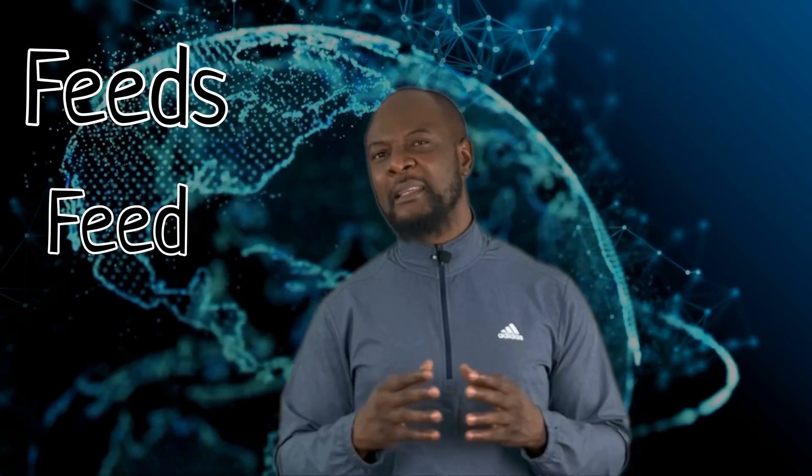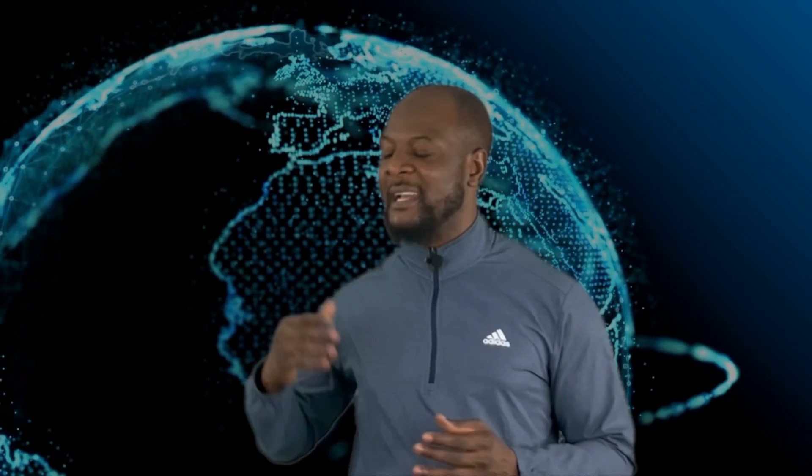RSS is written in the internet language known as XML — Extensible Markup Language — which is a simple text-based format for representing structured information: documents, data, configuration, books, transactions, invoices, and much more. In order for you to be able to use these RSS feeds, you must have what we call an RSS reader.